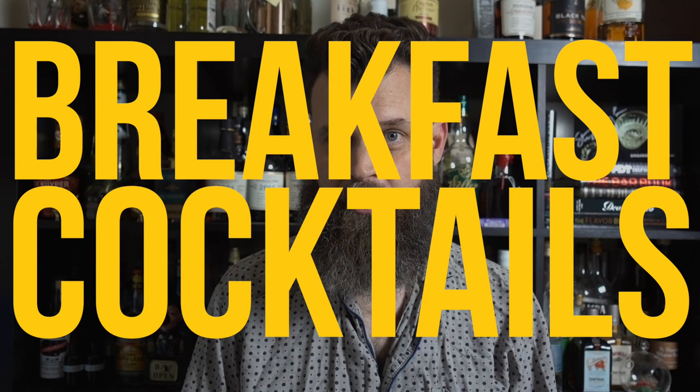I'm kind of embarrassed that I didn't think about this before, but since we're talking about breakfast cocktails, I really should be wearing pajamas during these videos. Live and learn. This is round two of breakfast cocktails and this time we're going a bit further down the rabbit hole for the Brandy Milk Punch.